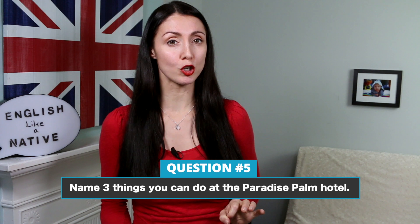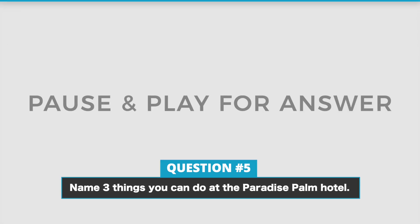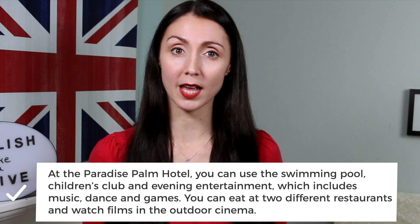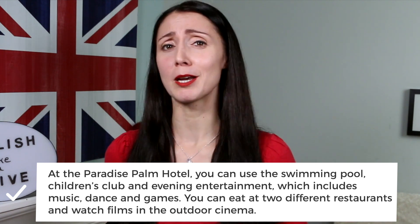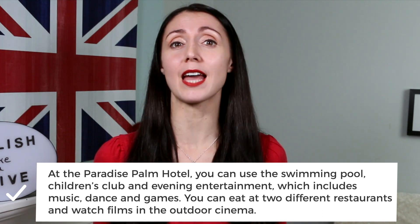Next question. Name three things that you can do at the Paradise Palm Hotel. At the Paradise Palm Hotel, you can use the swimming pool, children's club and evening entertainment which includes music, dance and games. You can eat at two different restaurants and watch films in the outdoor cinema.